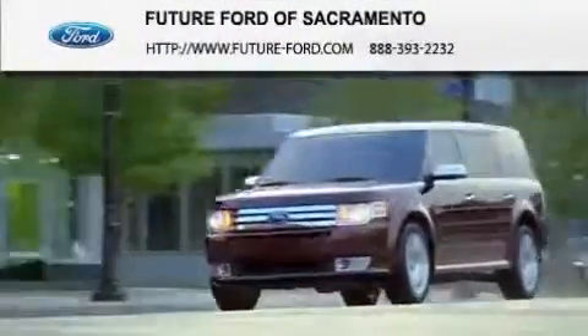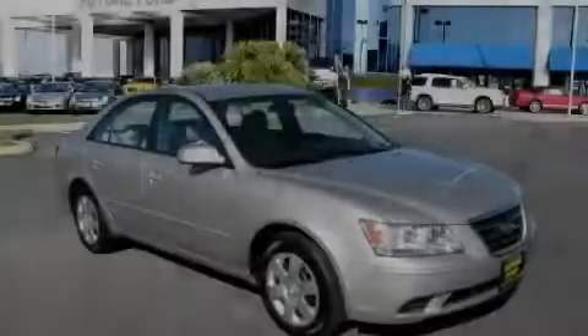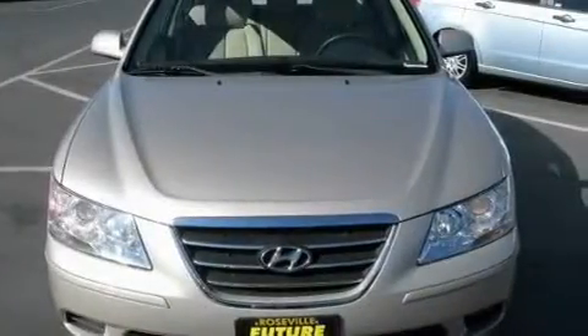Another fine vehicle offered by Future Ford of Sacramento. This is a 2010 Hyundai Sonata. It features a 2.4 liter 4-cylinder engine and a 5-speed automatic transmission.